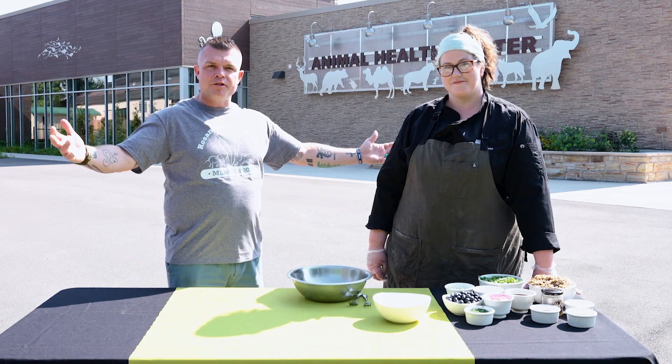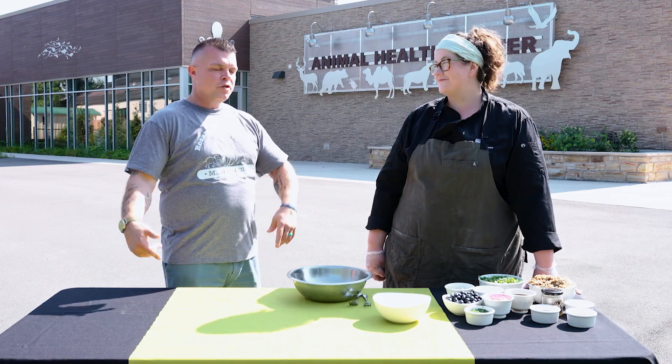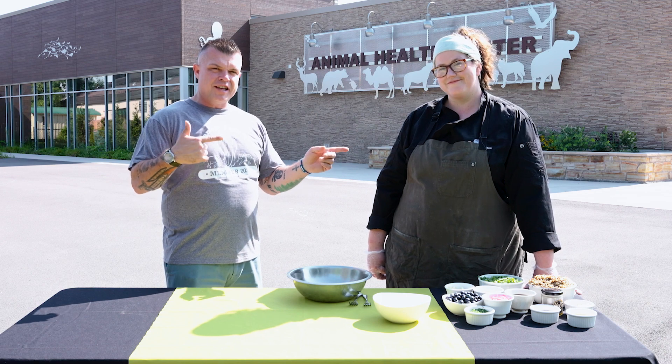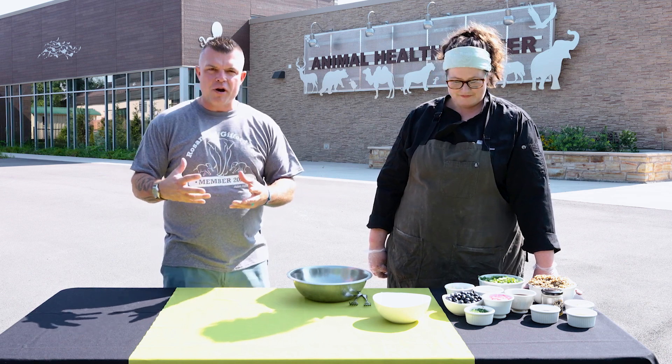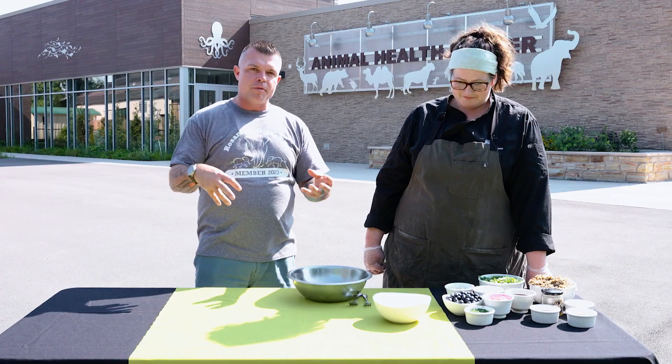We're coming here from our sponsor's house, the great Rosemont Givert Zoo, with the equally great Allison Waltz, the executive chef here. What we're going to learn about today is ancient grain. We're going to make an incredible vegetarian dish that is going to really brighten up your summer or fall.